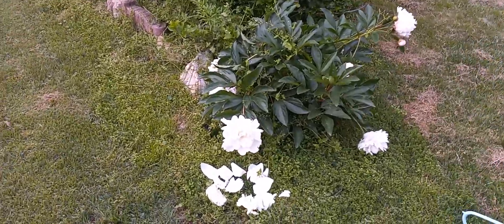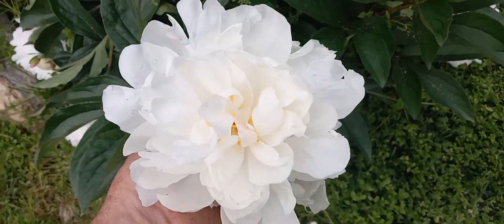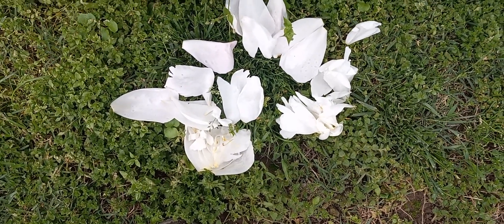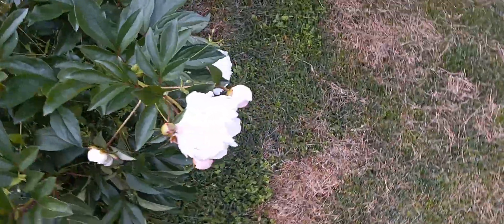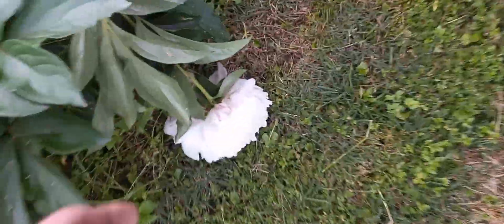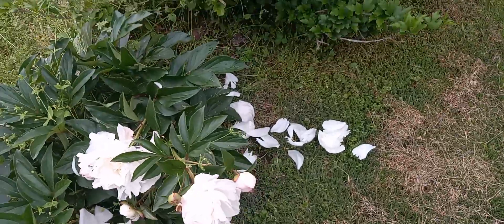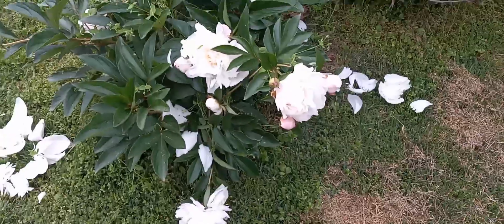This is kind of the case here on this white one. Still looking really nice, but you can see how many petals it actually lost. You can see the ones that kind of hit the ground like this and they kind of fall apart a little bit. That was just falling off as we speak because of the rain this morning.